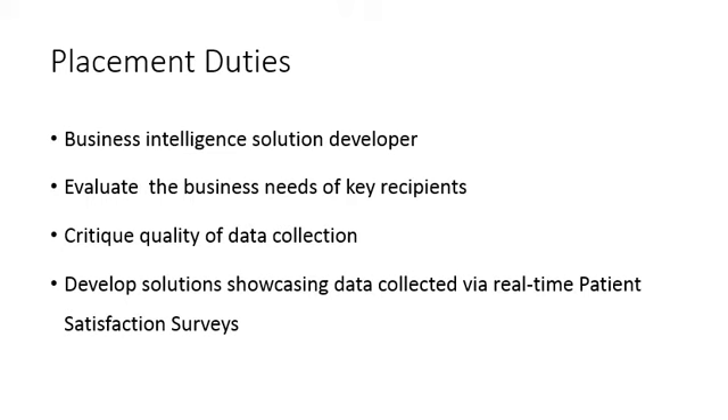My responsibilities at this placement were to evaluate the business needs of key recipients of information, critique and recommend strategies to enhance the quality of data collection, and develop solutions showcasing the data collected via real-time patient satisfaction surveys.